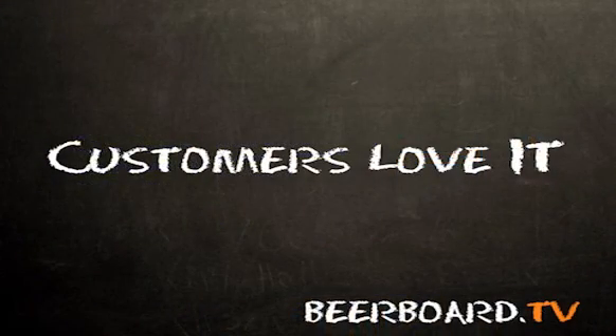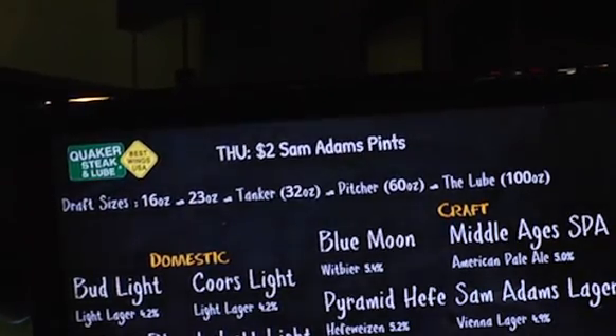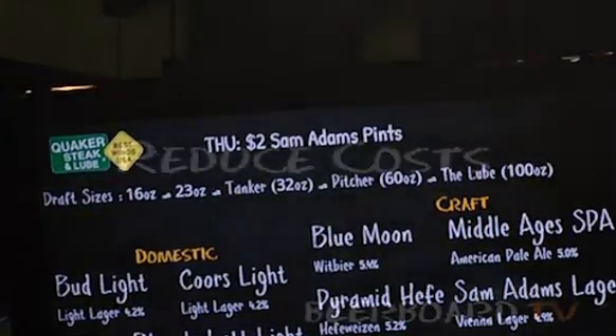It makes everybody aware of the promotions that we have going. What's really nice is the scrolling banner feature at the top of the beer board, which as a marketing person is very helpful in relaying information about our events.